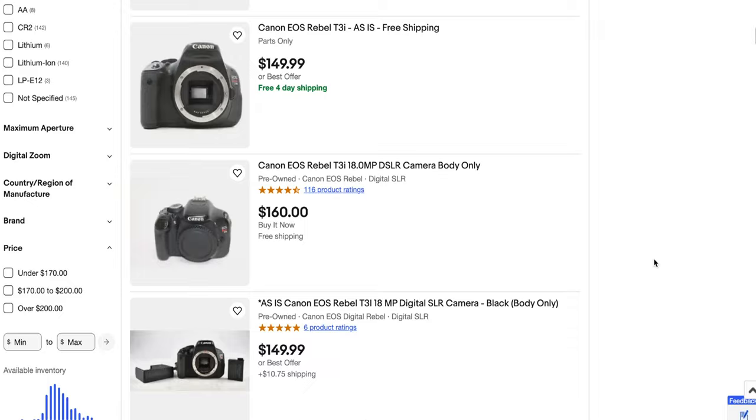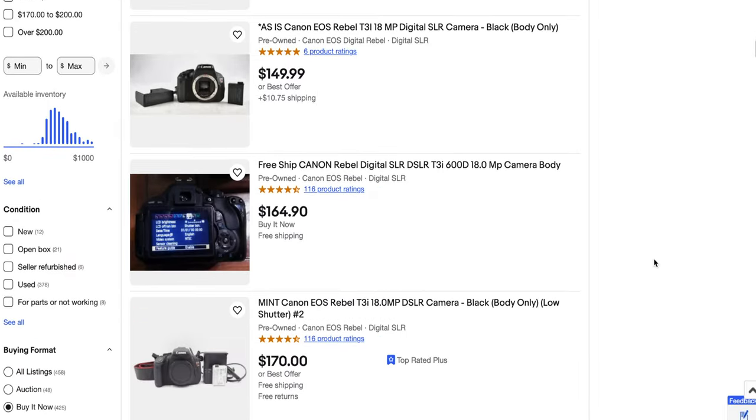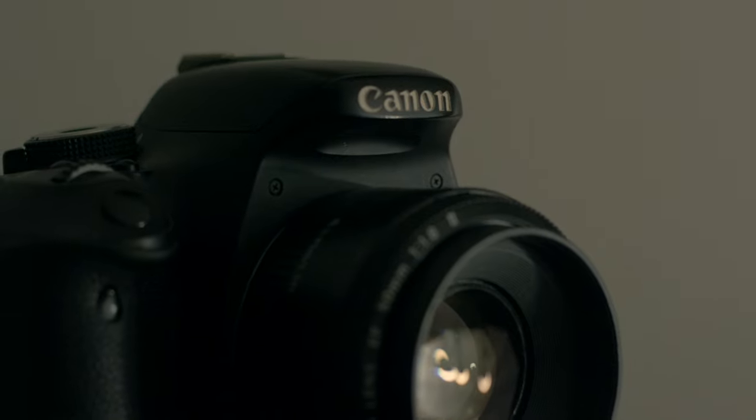Now one of the main advantages of using the T3i in 2023 is the affordability. You can find these nowadays for like $150 anywhere like eBay or Facebook Marketplace, and sometimes you'll even find them with a couple of lenses — sometimes the kit lens, which is the 18-55 EF-S from Canon. Pretty decent lens, again not the best, but something you can get for free sometimes when you buy the camera. For photos you can go up to about ISO 12800, but it definitely gets noisy as you get up there.